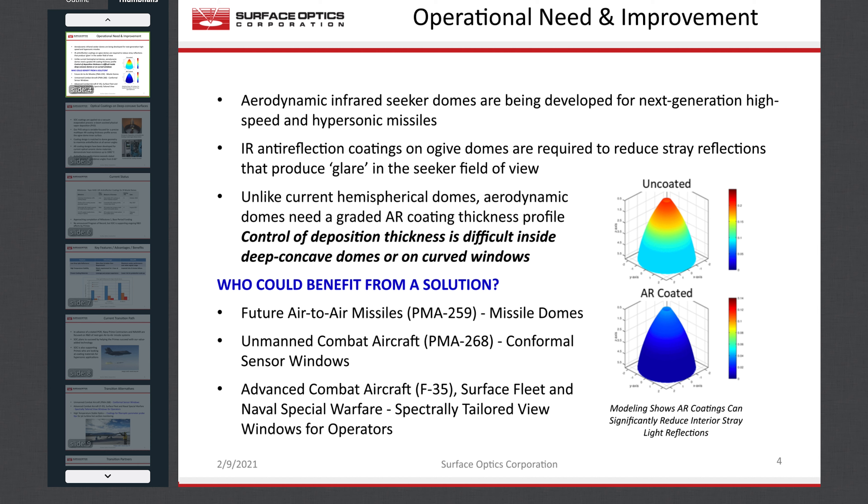Next-generation IR missile domes will be based on advanced ceramic composite materials for which the desired operational improvements are maximized dome transparency and suppression of reflected glare. Multilayer AR coatings for these materials must be heat-stable, with index and layer thickness matched to the IR seeker bandwidth. For an ogive dome, optimization across the range of seeker view angles requires that the AR coating design must be continuously adjusted from the tip backwards — more difficult than with current hemispherical domes. The heat map shown in the figure on this slide shows the difference in stray light reflectance between ogive missile domes with and without AR coating. In the most affected forward angles of seeker view, we expect up to 5x reduction in stray light reflection.